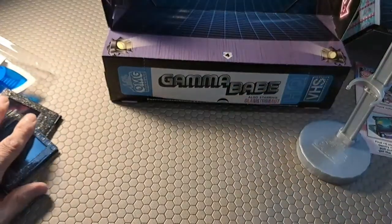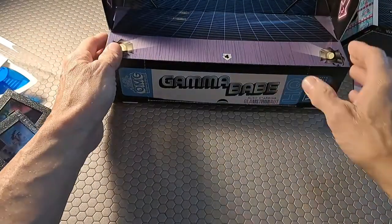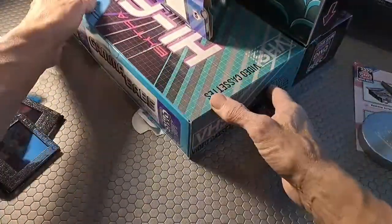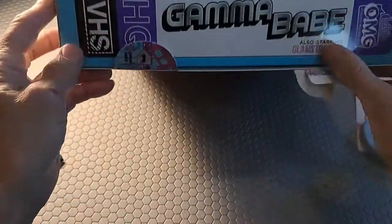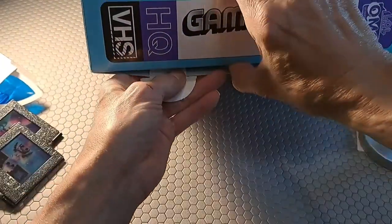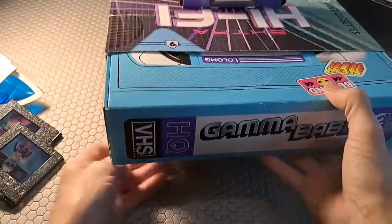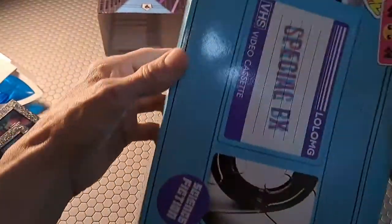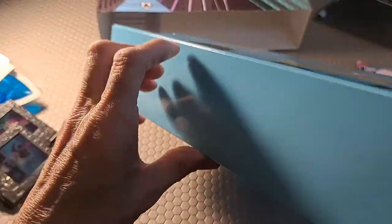What we're really here for is our Gamma Babe — that is going to be in our front compartment. This definitely is taking unboxing to a whole other level, isn't it? I guess that in itself can be enjoyable for some people. I must admit I am finding it to be entertaining.